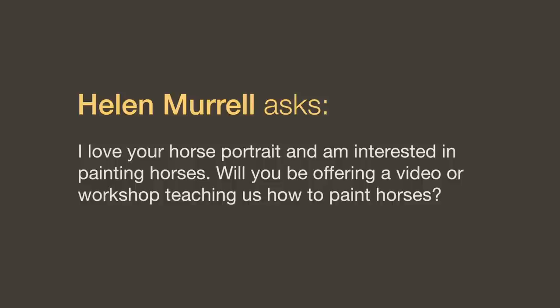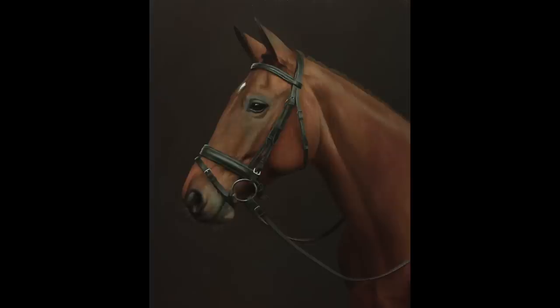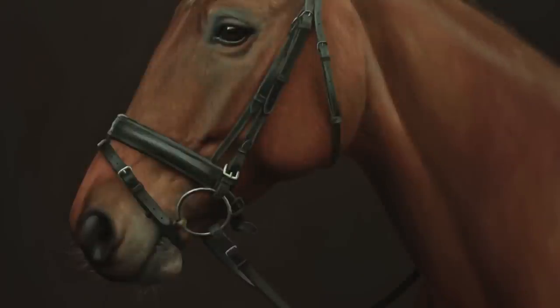I love your horse portrait and I'm interested in painting horses. Will you be offering a video or workshop teaching how to paint horses? Not in the foreseeable future. But my method for painting is exactly the same for horses as it is for a still life or a portrait of a person — it's the very same method.